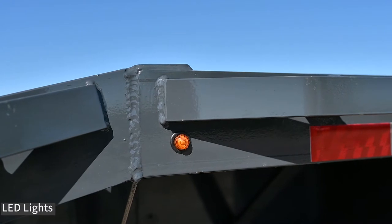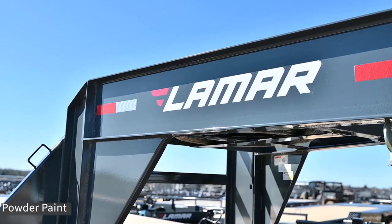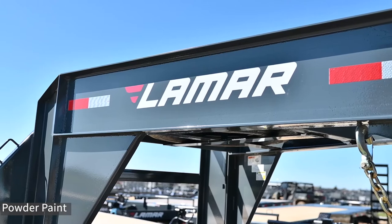All our trailers come with lifetime warranty LED lights. We powder coat our trailers for a long-lasting shine and durability.